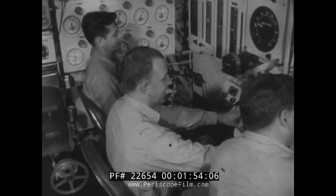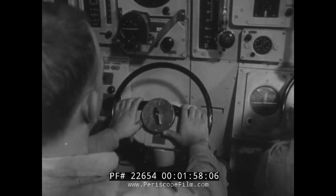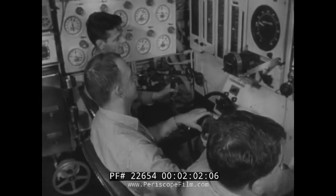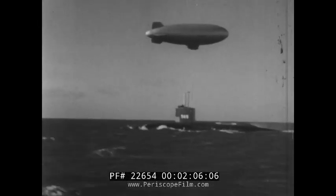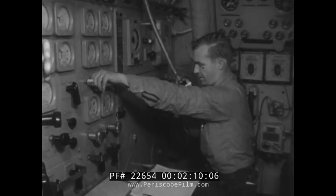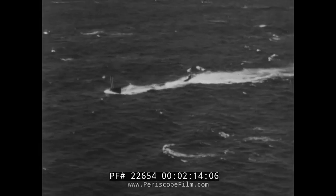Two-thirds the length of a football field, she uses airplane-type controls in steering, diving, and surfacing. Faster than many ocean liners, the secret of the Albacore's speed lies in her revolutionary blimp-like shape, which reduces water friction to a minimum. The first submarine designed to operate underwater most of the time, her rounded hull gives best performance in the depths.